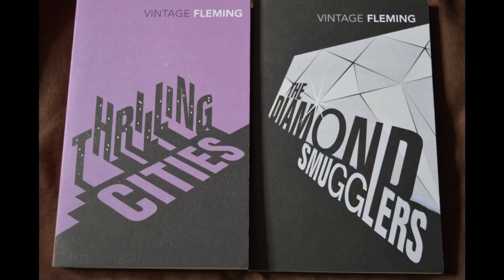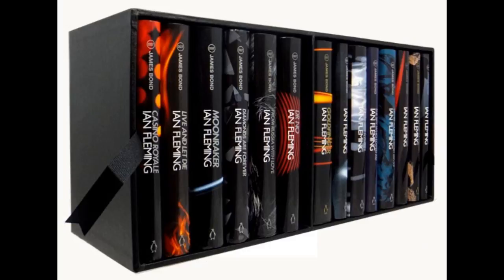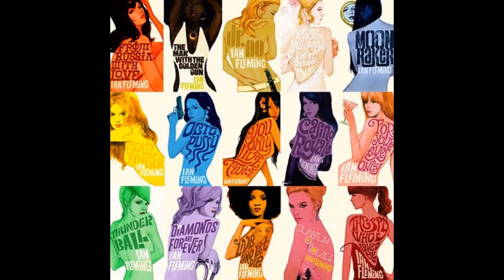Hardback books, on the other hand, are much harder to obtain. Rarer, with shorter print runs than their paperback versions, they can set you back a lot of money. The most recent hardback copies were published in 2008 to commemorate the centenary of Fleming's birth. They also had paperback versions of the same cover art design, but these are even harder to find. These hardbacks, although only released six years ago, are worth a lot of money. Some people are trying to sell them for thousands, but a more conservative estimate would be from £100 to £200.